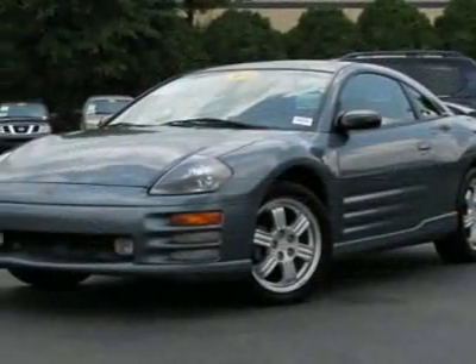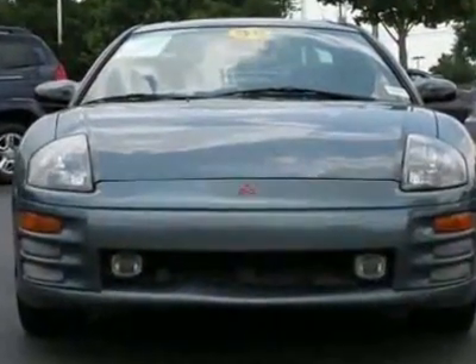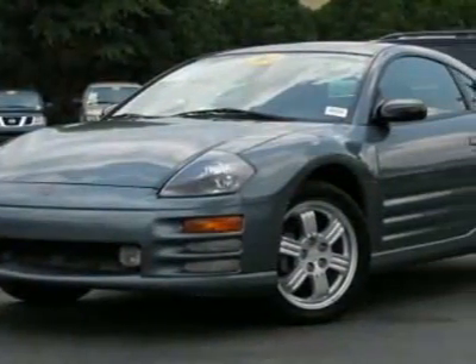This vehicle gets 20 miles per gallon in the city and 28 on the highway. This Eclipse boasts a 3.0 liter V6 engine and has a 5-speed manual transmission. This vehicle comes equipped with power steering,